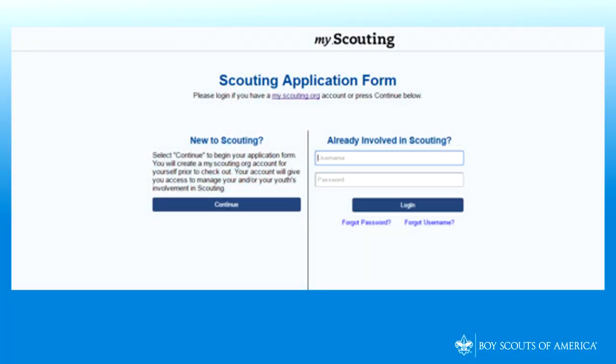Once the parent receives the email invitation, they click on the link and complete the official application online. They can then pay the registration fees with a credit card and submit electronically.